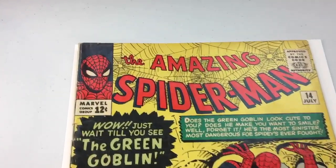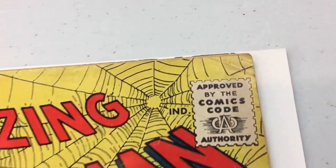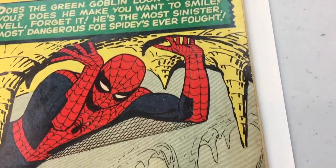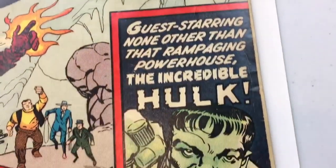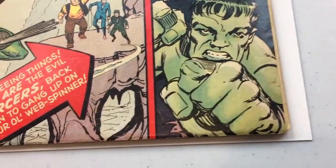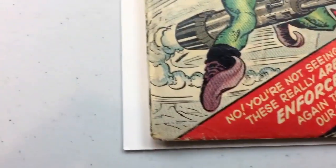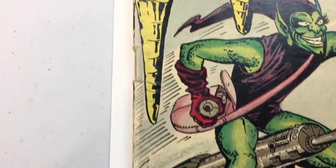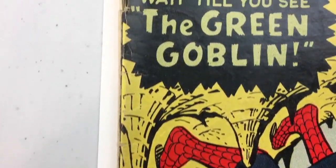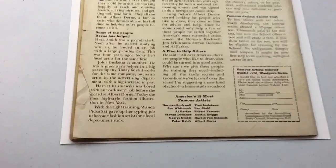Now here's Amazing Spider-Man number 14. Book looks pretty good — just some honest reader wear. Pretty solid copy. The top corner has some color breaks. There are some creases you can see where the light catches those little wrinkles that can be taken out in pressing. Front cover looks great. A little bit of a blunted bottom-left corner on the spine with a small chunk missing. The staple looks to be a little bit torn at each staple. Front cover looks like a 3.5 to 4.0 to me, honestly. It's a great book.